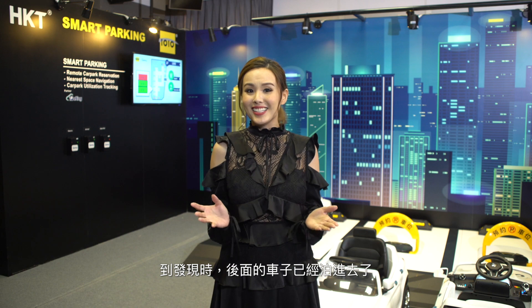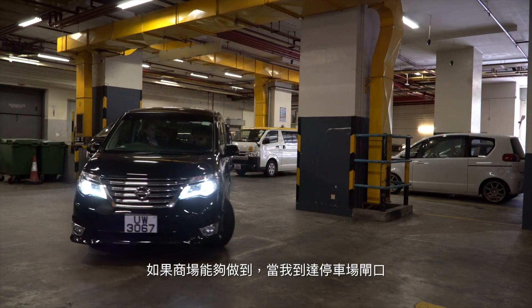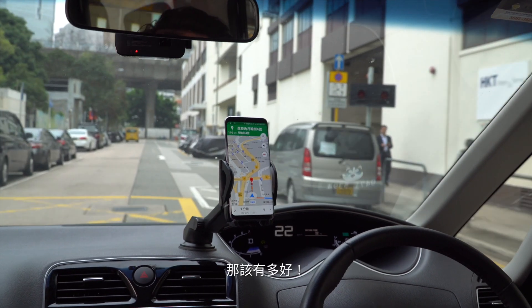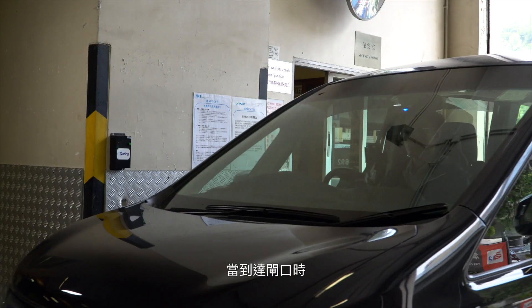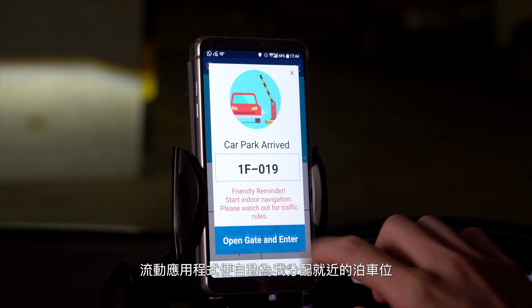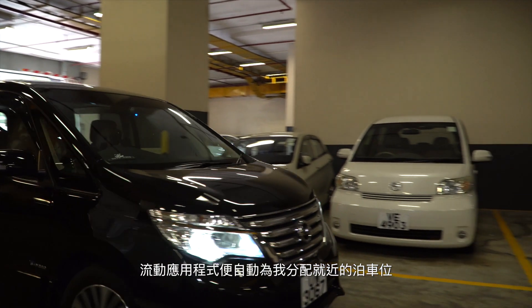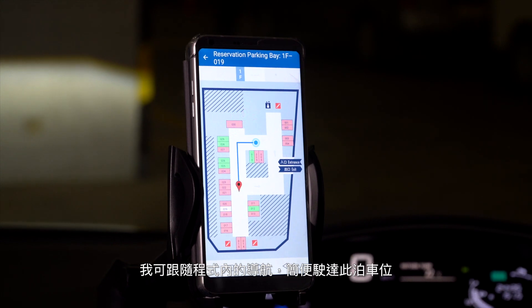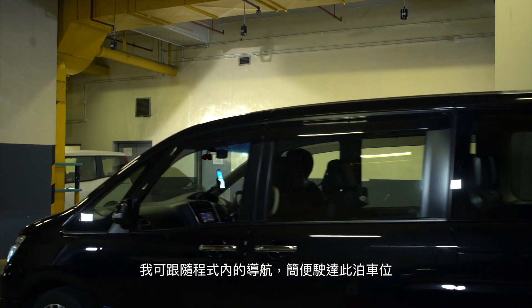Sometimes I find it hard to locate an available space. I have to keep looking for the green signs and often miss a spot, only to realize afterwards when the car behind has taken it. How nice it would be if I can be navigated to the closest available spot upon arrival at the gate. When arriving at the gate, the app automatically assigns the closest space available for me, and I can simply follow the in-app navigation to access the space swiftly.